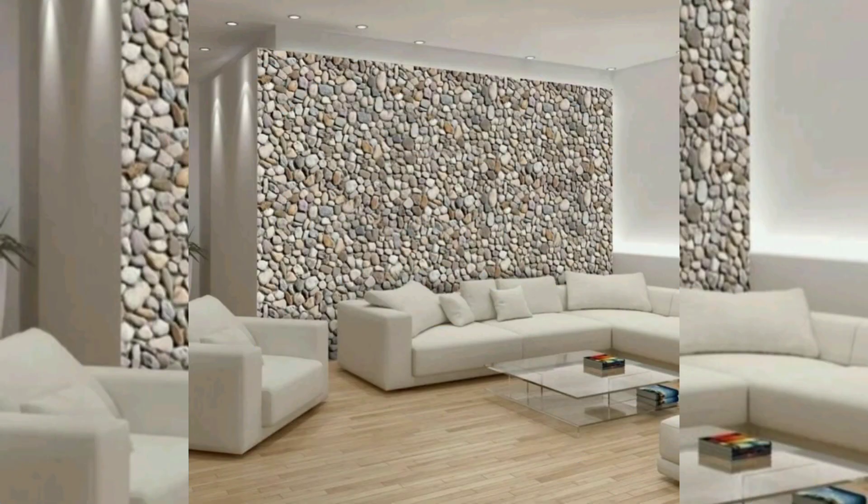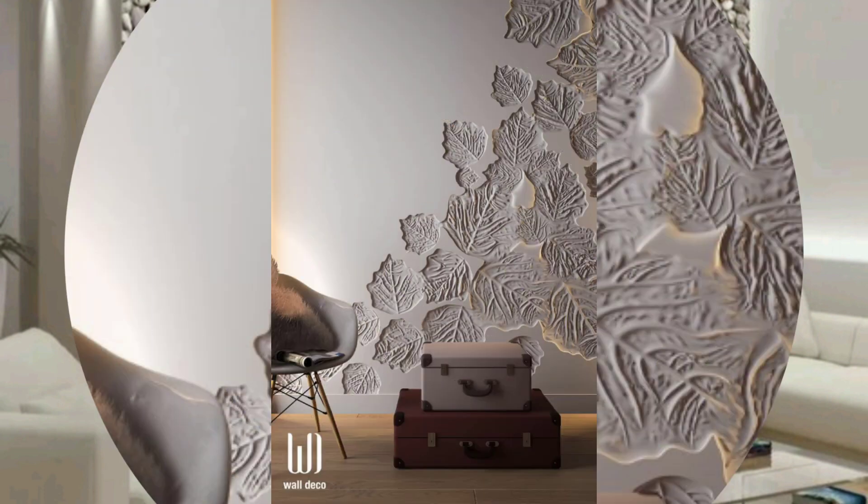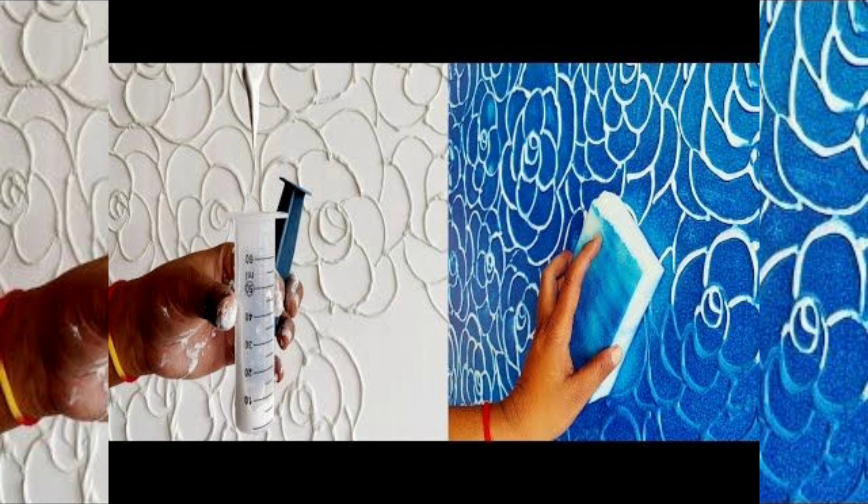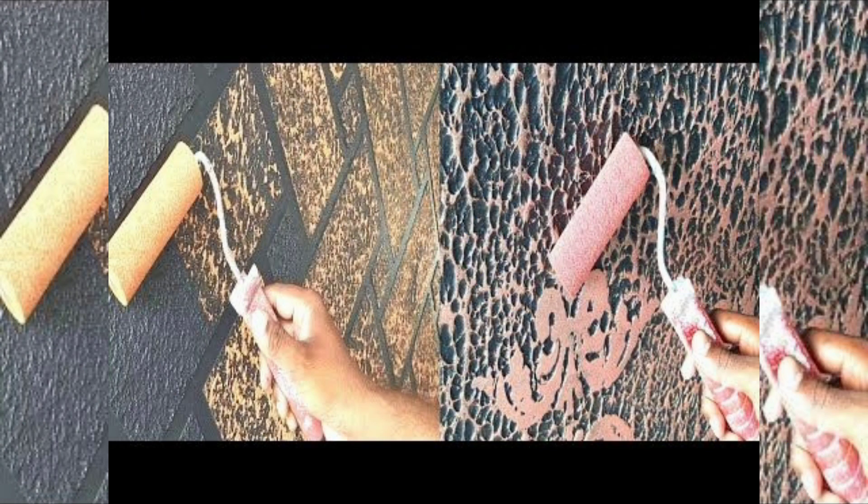Texture paint offers versatility in design choices. There are various texture options available, such as smooth finishes, stucco-like textures, or rough patterns, allowing homeowners to select a texture that complements their overall decor style. Here are some texture ideas that can add visual interest and unique character to your space.